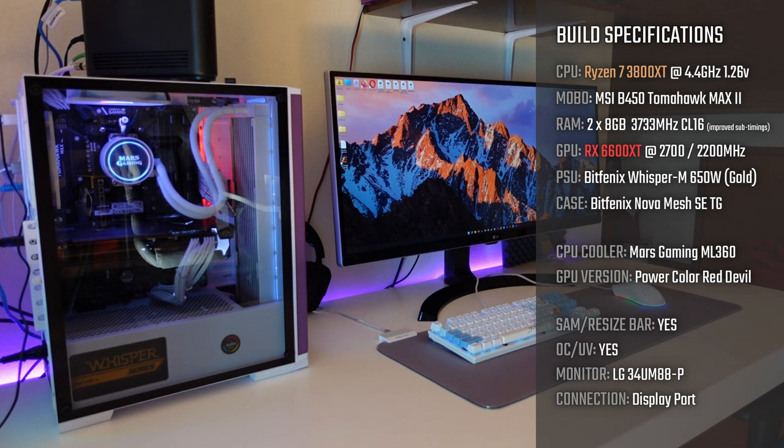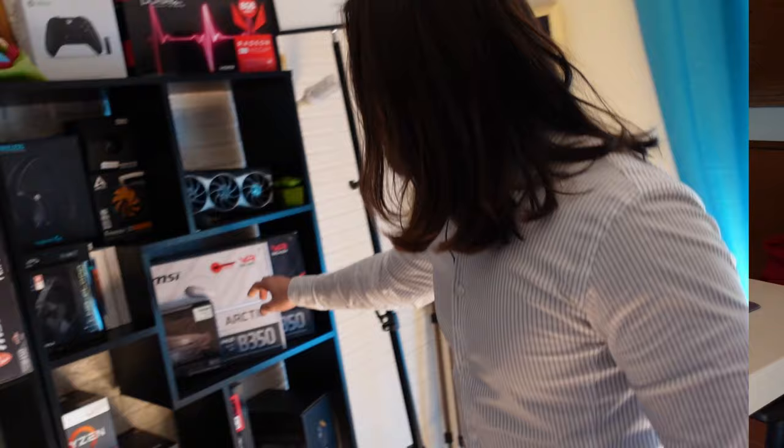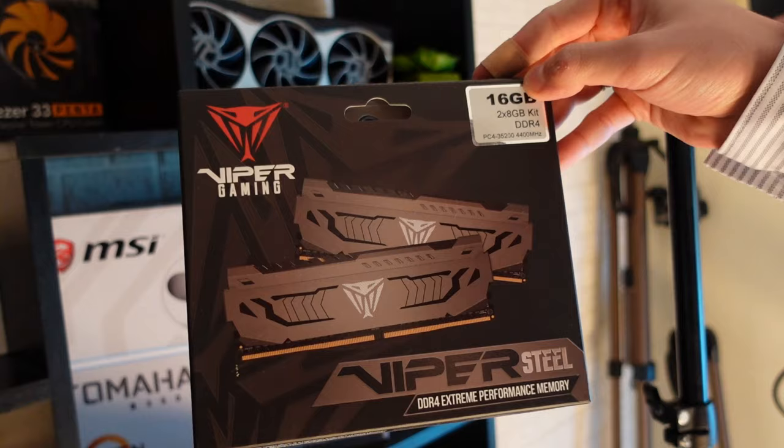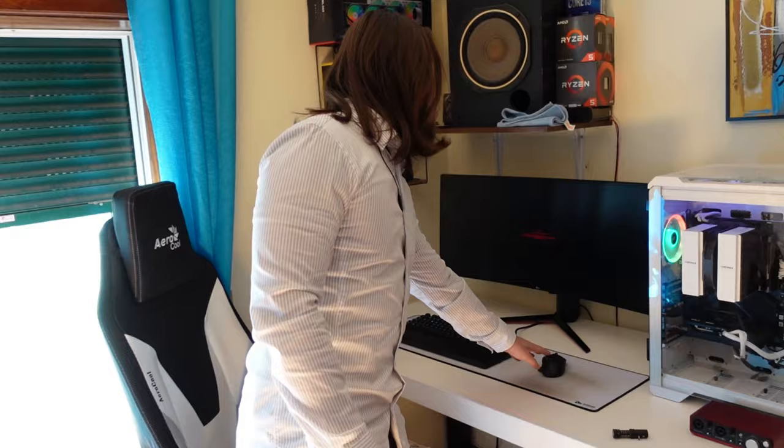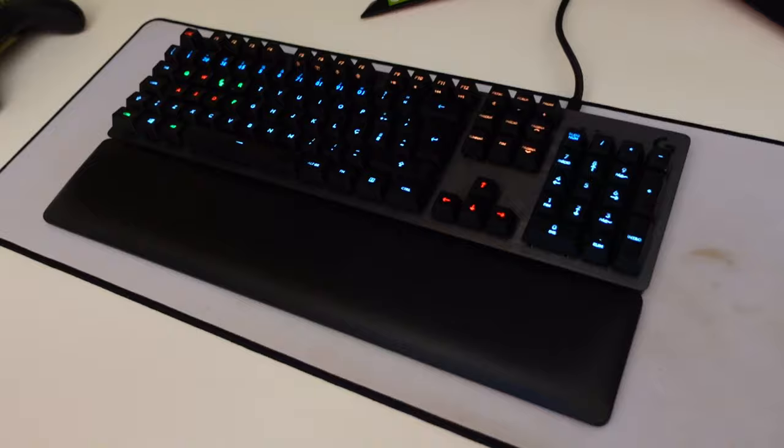My secondary build has the Ryzen 7 3800XT and the RX 6600 XT, also 16 gigabytes of Patriot memory — 4400MHz, 2x8GB. Both builds have a kit like this one. So that's the Ryzen 7 3800XT with the RX 6600 XT. In terms of keyboards, I have a lot — some Logitech ones.